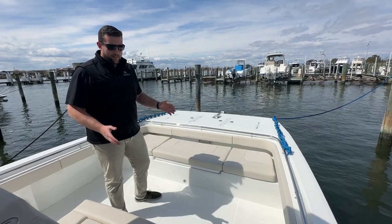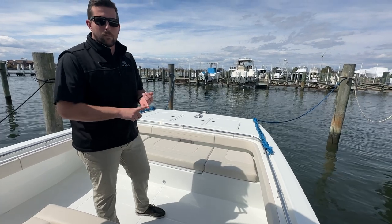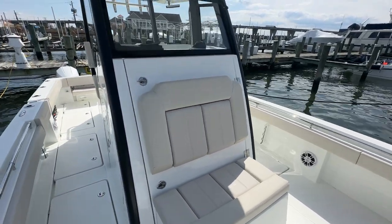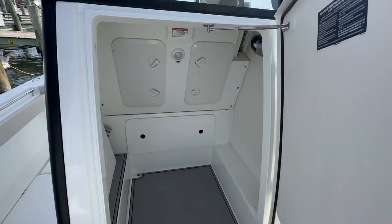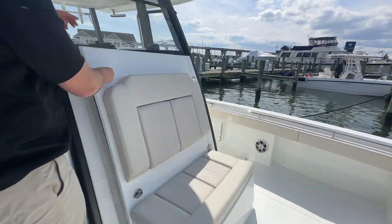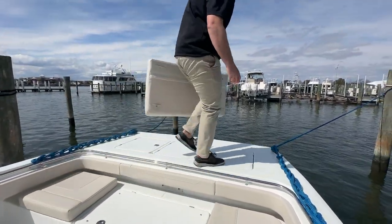Normally this would be maybe one seat and then everything else is just a bolster and some fishing space. Whether you're going to the beach, going to the sandbar, and having friends and family on board — that's also very important. You'll notice this seat here and look how much storage we have in there. If you've got more bags and gear that don't fit in those fish boxes, they can definitely fit up here. Moving forward, there's storage under here too — all these can be taken out, and if you're going fishing it becomes a big casting platform.